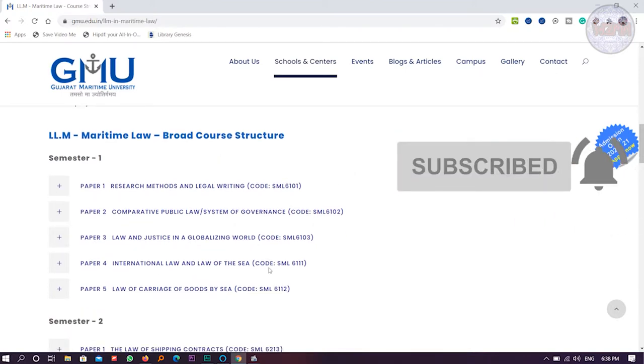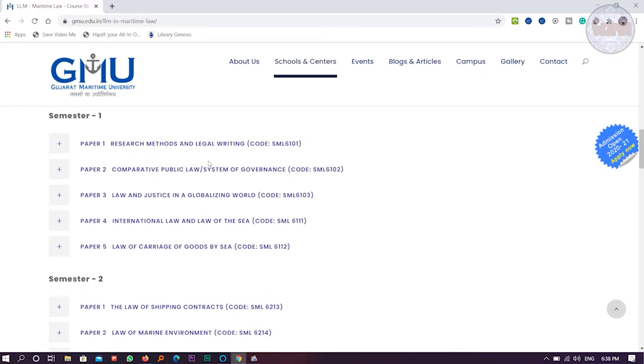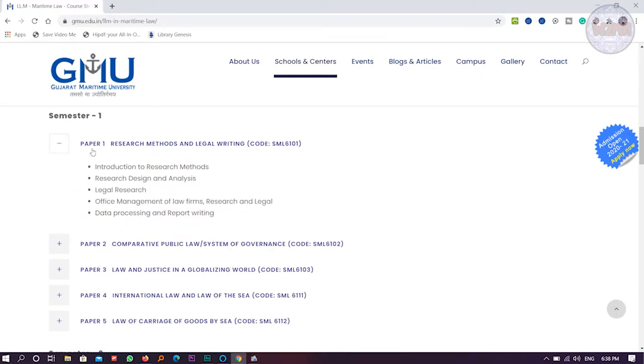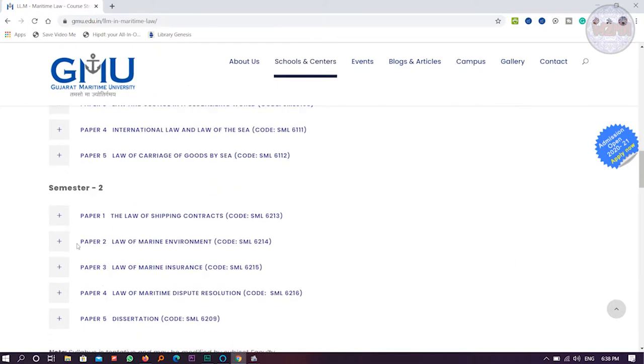There are two semesters, as I mentioned earlier, and each semester has five papers. You can pause the screen and read. If you click the plus button, you can see the syllabus in a brief format.